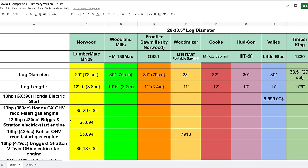What you're seeing in front of you is a spreadsheet with a variety of brand names across the top. The brands I'm going to talk about represent portable sawmills that will cut approximately 28-inch to 33.5-inch log diameters. Those brands include Norwood, Woodland Mills, Frontier, Wood-Mizer, Cooks, Hudson, Valley, and Timber King. Just below the names are the model names — these are not the only models produced by these manufacturers.